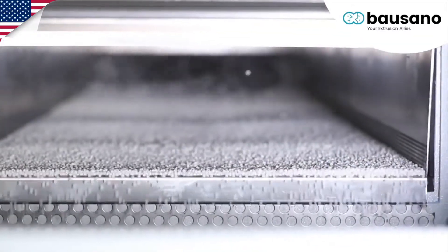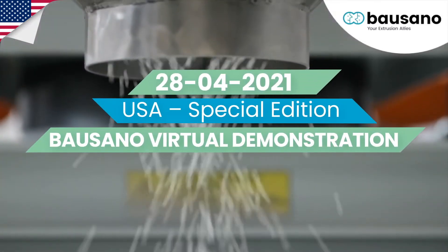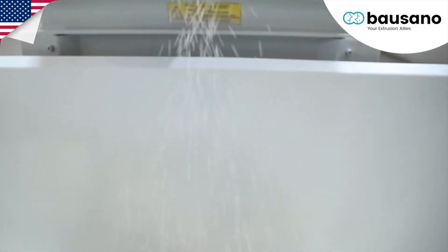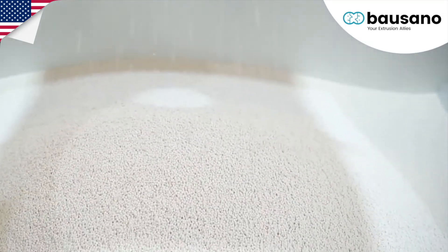measures all the energy flows, analyses graphs, and allows for exact consumption of energy in order to monitor and maintain your extruder performance. This means not only improved output of an individual machine.